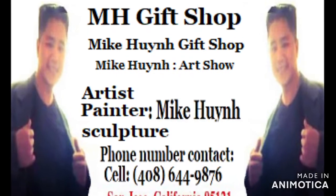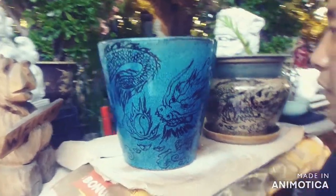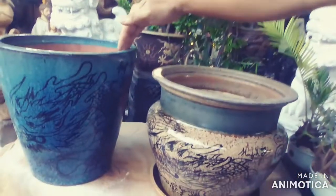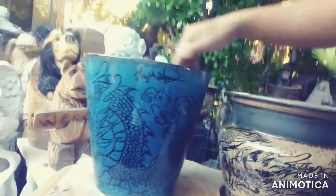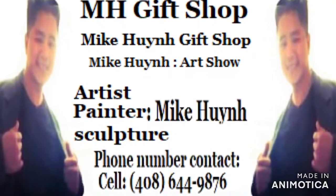So if you're a dragon lover or an art collector who wants something unique — just like I do, that no one else has — MH Gift Shop at HG Garden is the only place you can find my work, Mike Nguyen, signed by me. Feel free to call me at 408-644-9876.